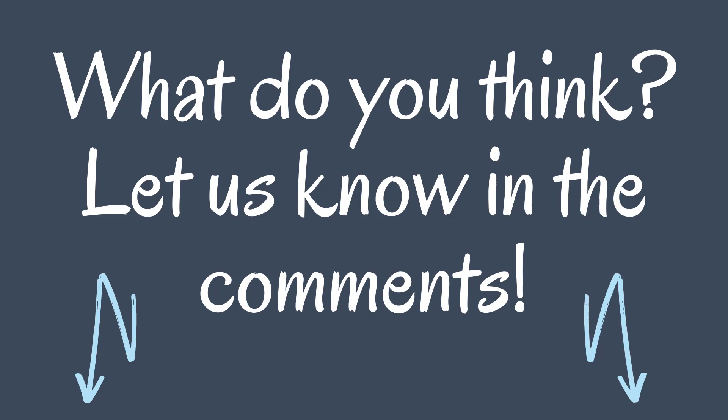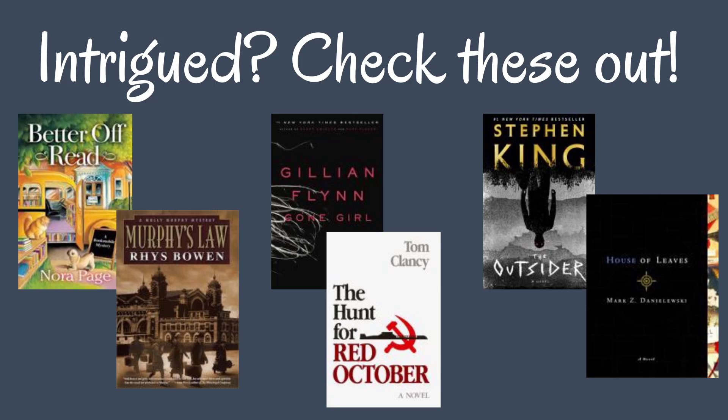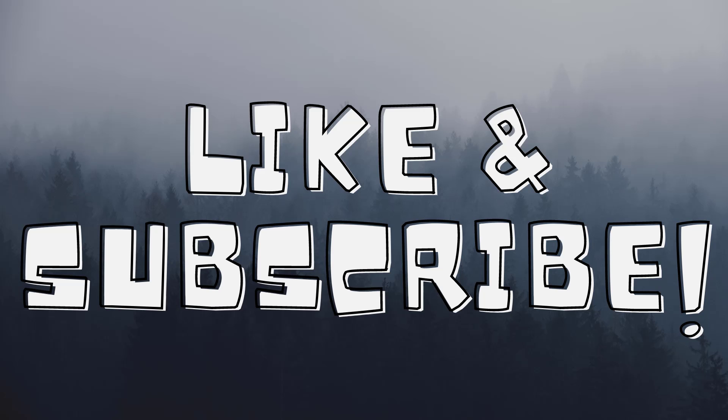So what do you think? Do you agree with what libraries do? Do you disagree? Let us know in the comments. If you're intrigued, here are some books to check out — they're all in our library system. Like and subscribe for more Friday Fun Facts, and I'll see you next time.